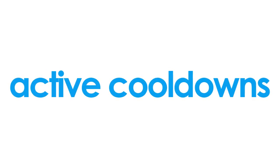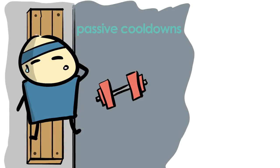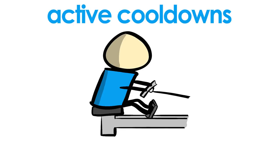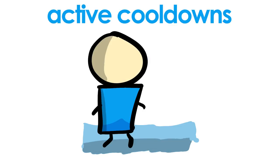Active cooldowns — another thing you might've been told to do as part of your fitness plan. These active cooldowns, unlike simply resting (aka passive cooldown), can be many different activities: a simple light jog, light rowing, some light weight resistance exercises, a light swim, or walking lightly through a shallow pool.